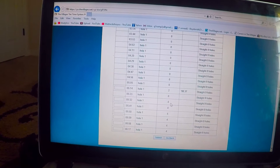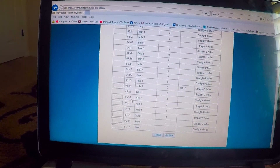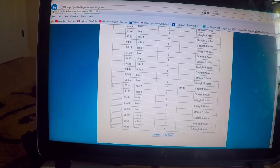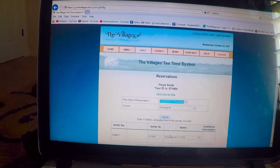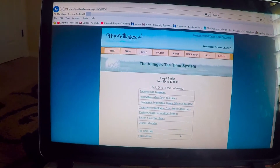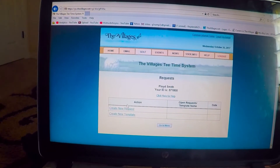So let's go back to what I want to do — I literally want to set one up. I want to put in a request, not a reservation. There's the difference. Create a new request.